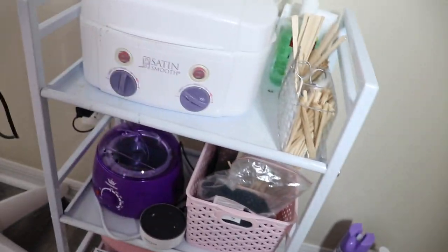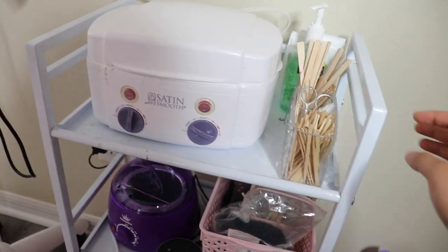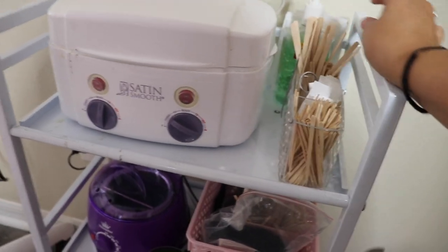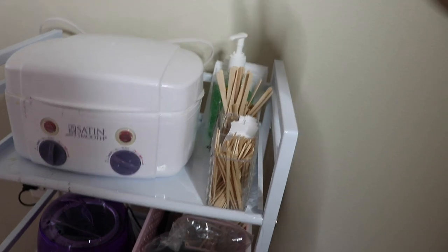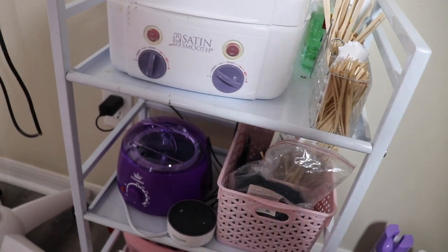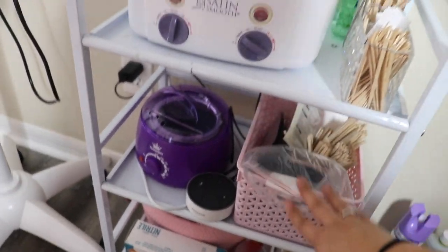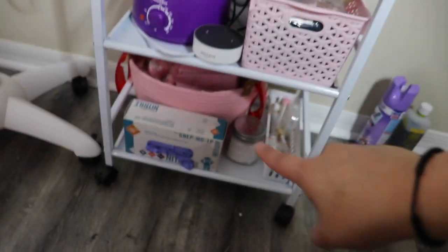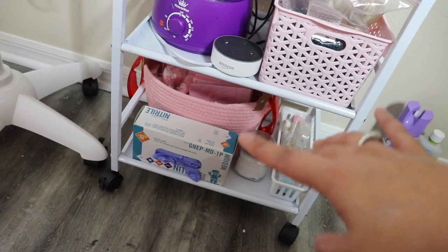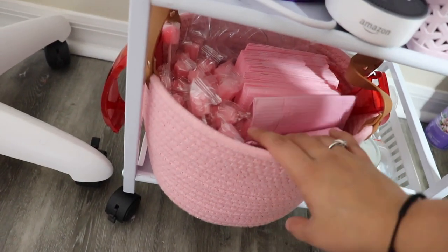Down here I have my wax, my sticks, waxing strips, some more sticks, hand sanitizer, larger waxing strips, and hard wax beads. I also have my smart speaker — I can't say the name out loud or she'll start listening. And down at the very bottom I have my teeth whitening equipment: gloves and all my teeth whitening stuff.